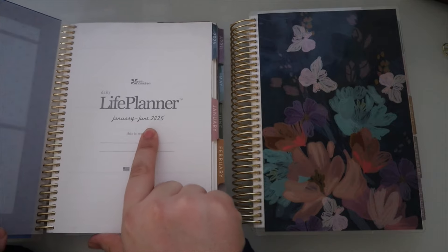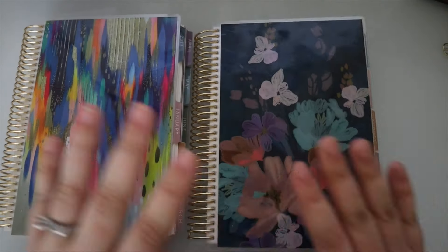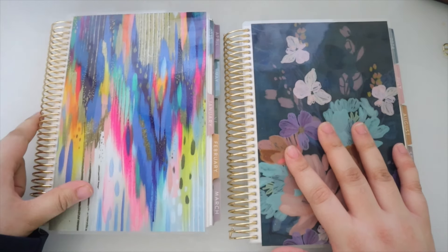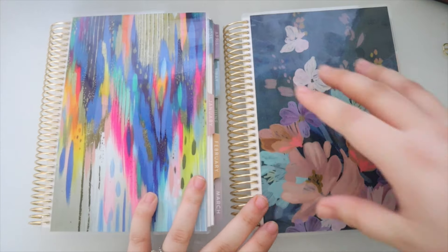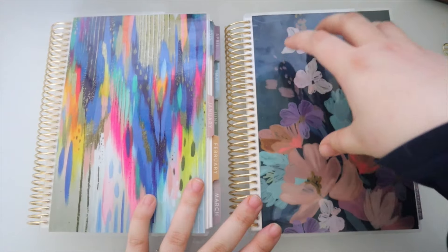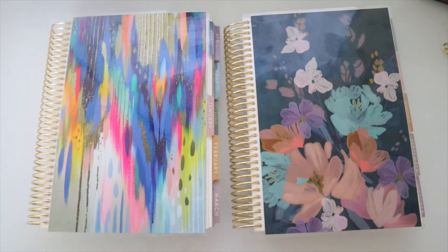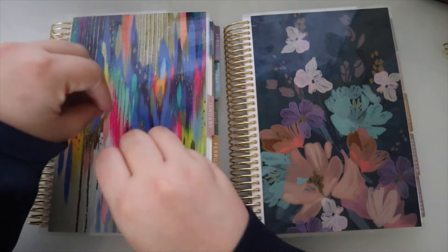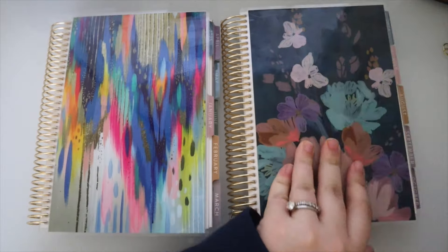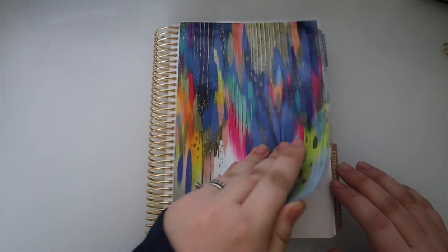This is the new Bloom Daily Duo. You get two books: January through June 2025 and July through December. You choose your cover — I chose one of the Eddie designs because I love them and thought it'd look cute with the gold coil. The other book comes with either the Bloom or Evolve cover depending on which version you get. The covers are interchangeable, so you can mix and match however you want.